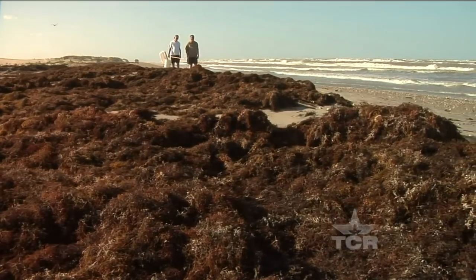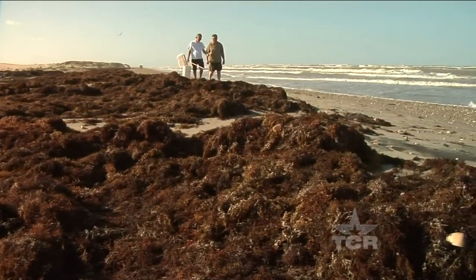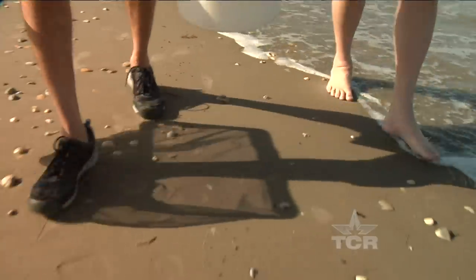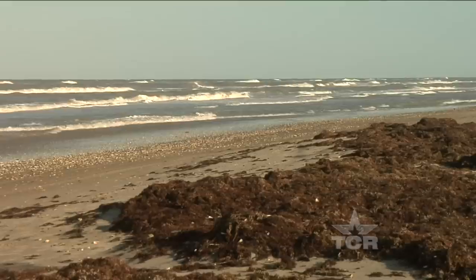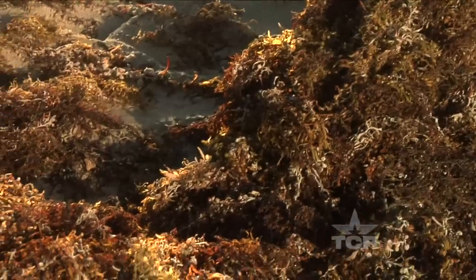As Texans, we love to point out that our very own Padre Island is the longest stretch of undeveloped barrier island in the world, and few know it better than Dr. David Hicks. Only thing is, it's not the breezes or the surf that attracts this scientist to the seashore — it's an island eyesore: piles and mounds as far as the eye can see of seaweed.